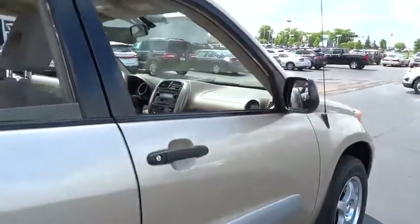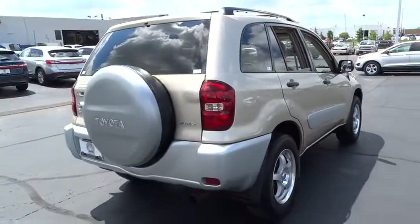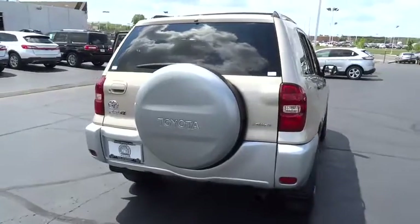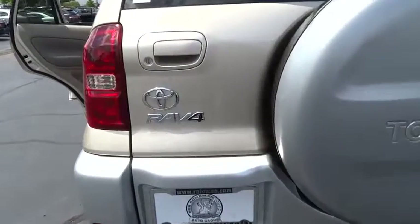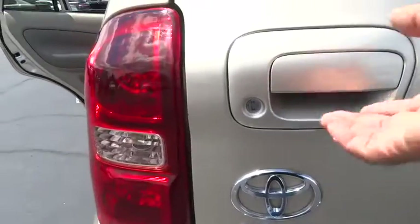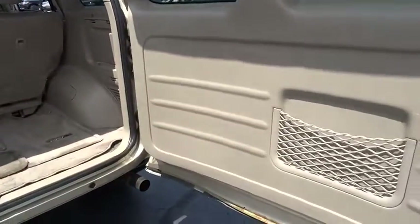Here are some of this vehicle's great options: traction control, dual airbags, air conditioning front, power steering, four-wheel disc brakes, electronic stability control, CD player, power windows, rear window defroster, tachometer, overhead console, brake assist, driver vanity mirror.